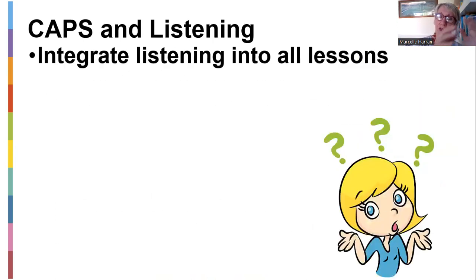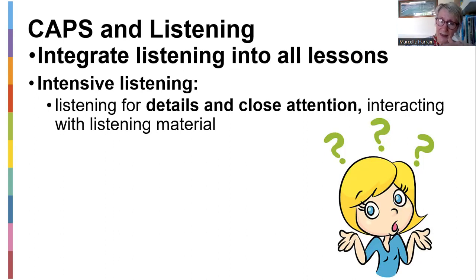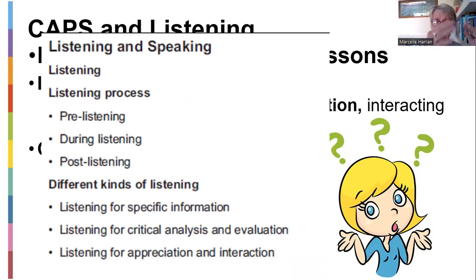Again, with CAPS and listening, you've got to integrate listening into all lessons. Remember, we have an integrated approach to English now — it's not just all writing or grammar or speaking. We use listening, speaking, reading, and comprehending, as well as visual literacy. If you're doing intensive listening, that means really listening critically — listening to details and paying close attention. If it's more overall for summarizing, it's more global listening — to get a general idea of what the person was speaking about. CAPS also has different stages in the class for the listening lesson: pre-listening, the during lesson, and post-listening.